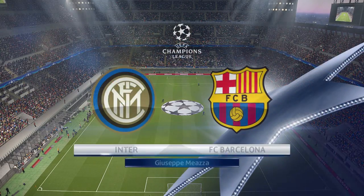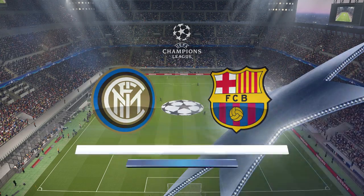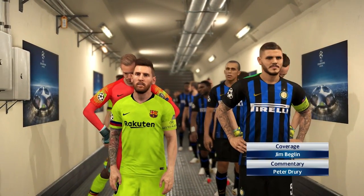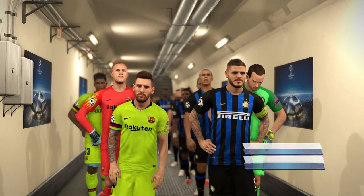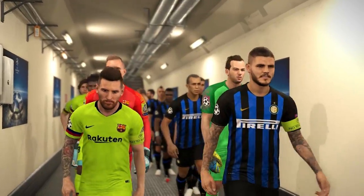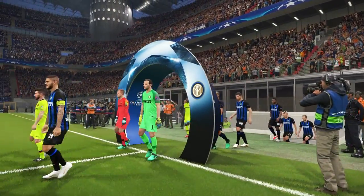Hello and welcome from the Giuseppe Meazza in Milan. Here we have Inter against Barcelona. I'm Peter Drury and seated in the expert's hot seat is our man Jim Beglin. Thanks Peter, hello everybody — ready to see what unfolds in this one.